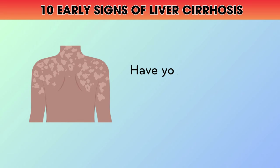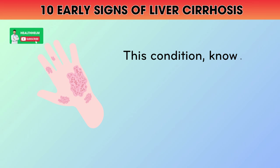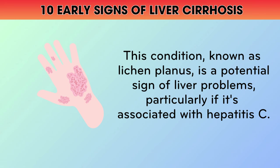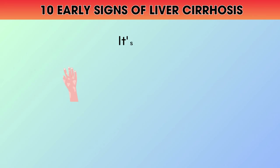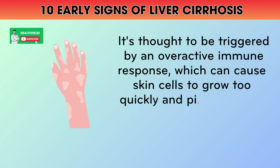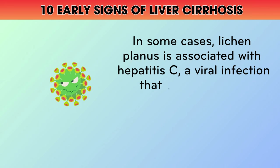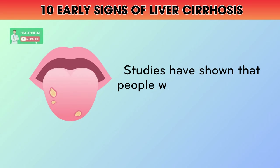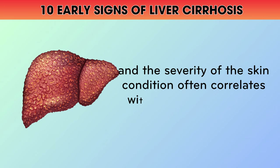10. Lichen Planus. Have you ever noticed purplish, itchy bumps on your skin that don't seem to go away? This condition, known as lichen planus, is a potential sign of liver problems, particularly if it's associated with hepatitis C. Lichen planus is a chronic inflammatory condition that affects the skin and mucous membranes. It's thought to be triggered by an overactive immune response, which can cause skin cells to grow too quickly and pile up on the surface. In some cases, lichen planus is associated with hepatitis C, a viral infection that can cause liver inflammation and scarring over time. Studies have shown that people with hepatitis C are more likely to develop lichen planus, and the severity of the skin condition often correlates with the degree of liver damage.